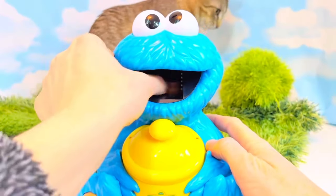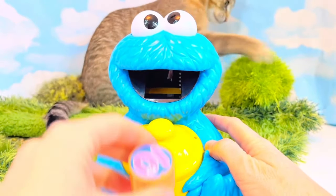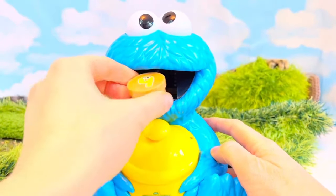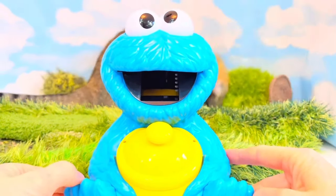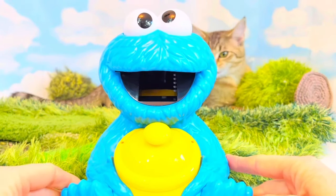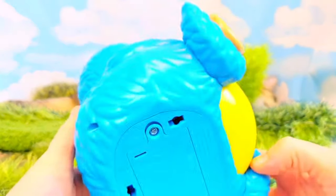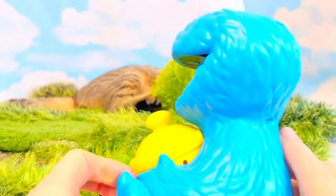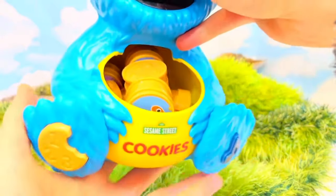Three, four, five, six, seven, eight! Cookie Monster, we gave you eight cookies! Uh-oh — why is Cookie Monster not working? Is he turned on? He turned off — the kittens must have turned him off! Snack time — let's try this again. Let's empty out the cookies.